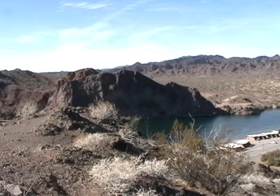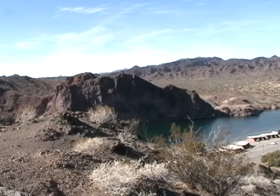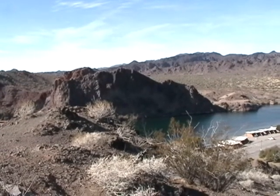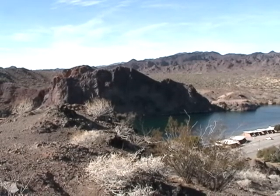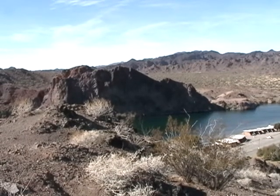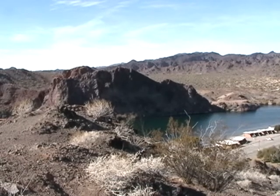And that's the rock across the river that I showed you yesterday from the upstairs view. This is the upper view, and I'm going to go down and have my Bloody Mary looking at that pretty soon.